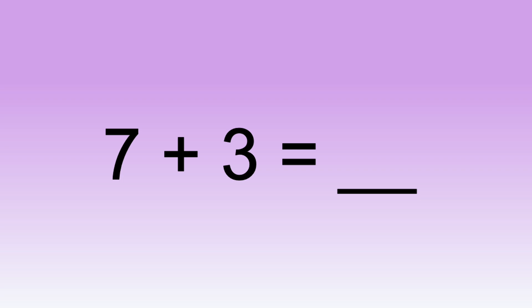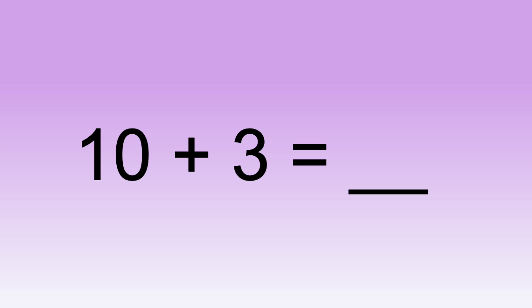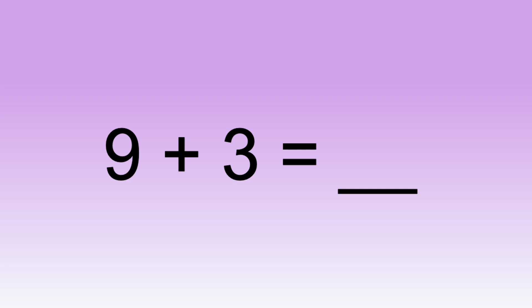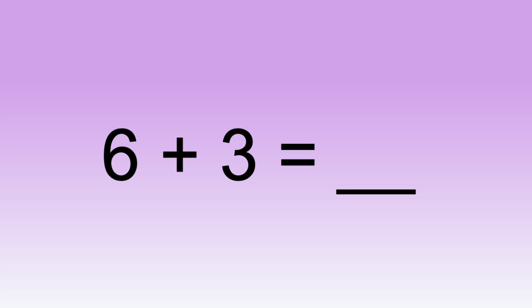Seven plus three equals... Four plus three equals... One plus three equals... Ten plus three equals... Two plus three equals... Nine plus three equals... Five plus three equals... Zero plus three equals... Six plus three equals... Three plus three equals...